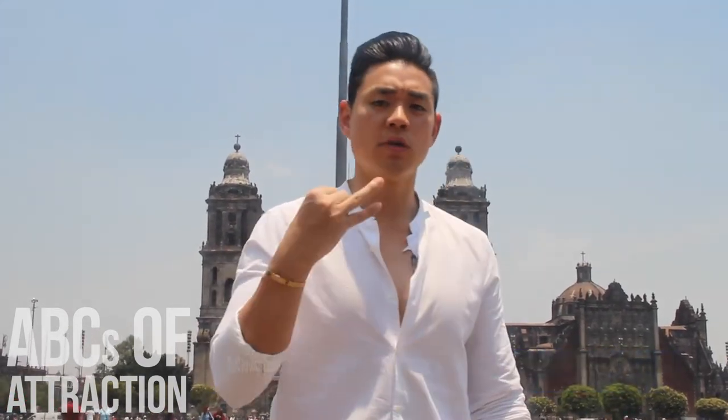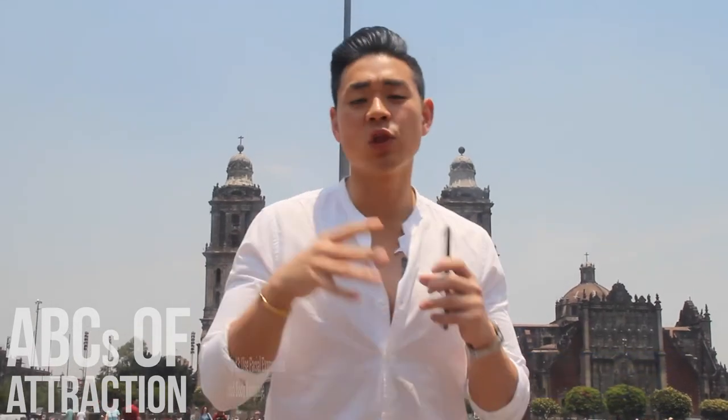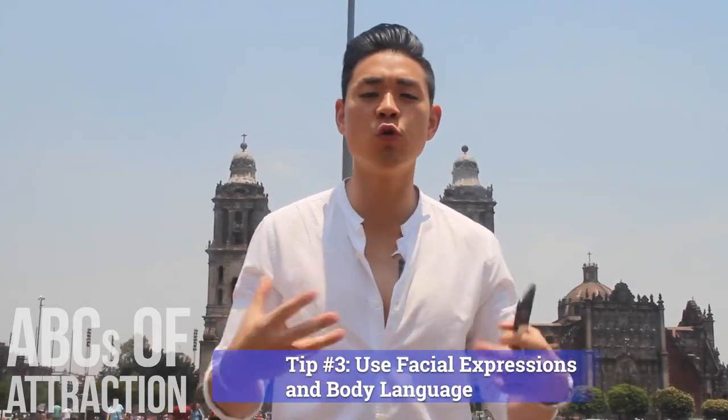So there you go, guys — three easy tips. One, keep it very simple. Two, use Google Translate. Three, use your body language and emotions to communicate, beyond just the language through Google Translate or your basic gringo Español.